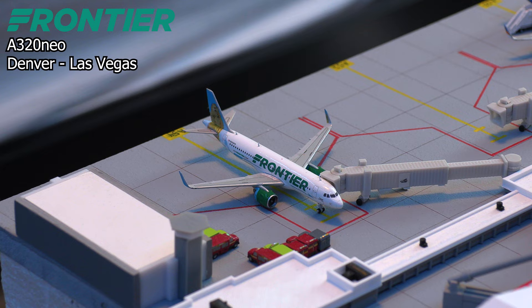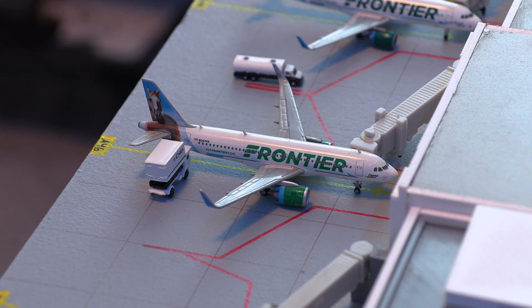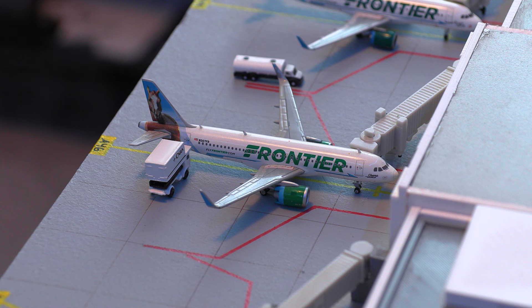Moving on to the next aircraft, we have this Allegiant Airbus A319. This aircraft just pulled into gate A50 from Asheville. Moving on from that, we have this Frontier Airlines Airbus A320neo in the Champ, the Bronco Livery. This aircraft will be heading out to Phoenix, Arizona today.